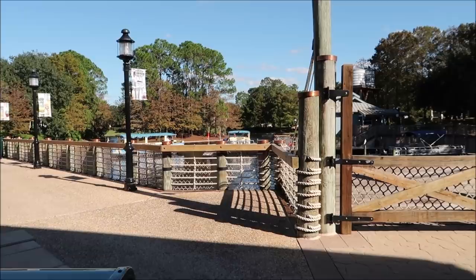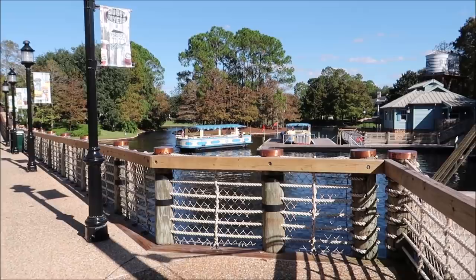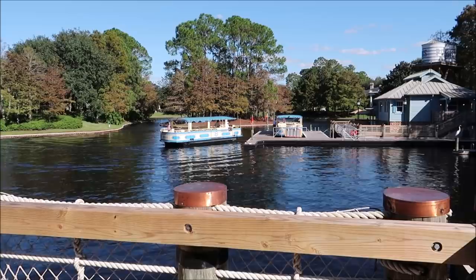Right outside the Riverside Mill, they have the boat transportation. You can actually take this to some other resorts or down to Disney Springs — it launches right here in the middle section. I can actually take a boat over to French Quarter, so we might look at that option. They've got their own boat fleet here and you can go past Old Key West and Saratoga Springs. It's actually very pretty.